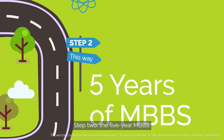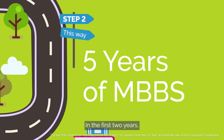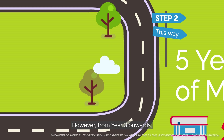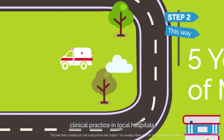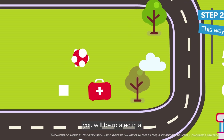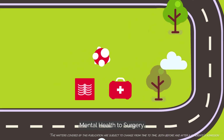Step 2: The 5-year MBBS. In the first two years, you will gain a strong foundation of medical knowledge. However, from year 3 onwards, you will begin hands-on clinical practice in local hospitals and community clinics, where you will be rotated in a variety of settings from mental health to surgery.